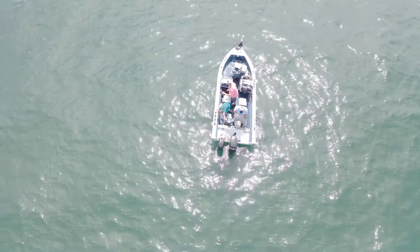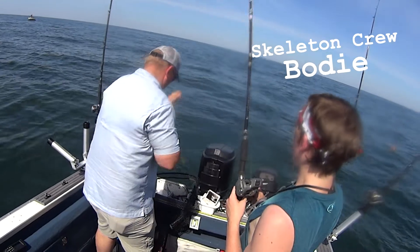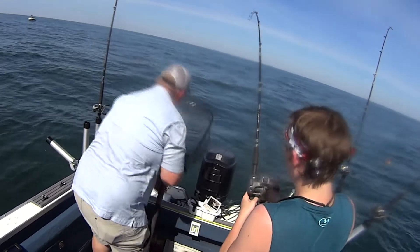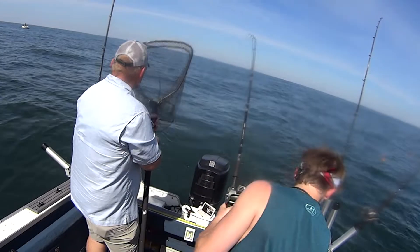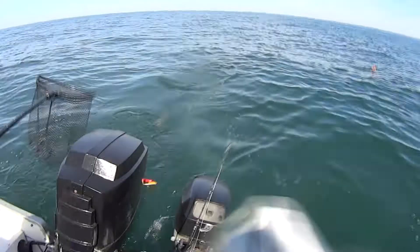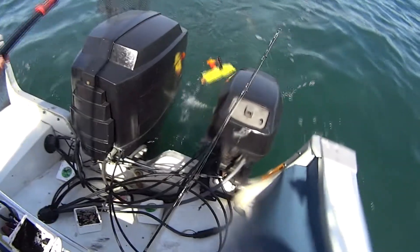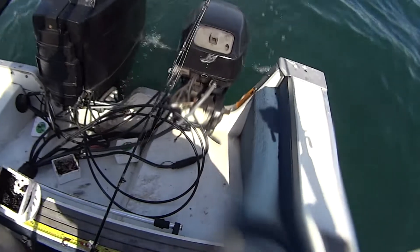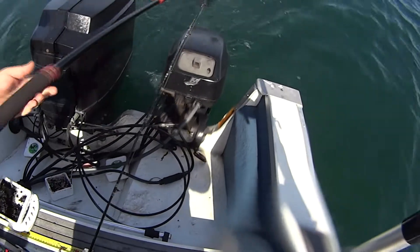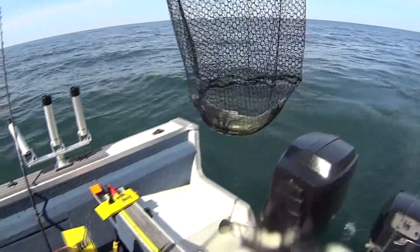Go ahead — good job! Come back here, come back here. Okay, lift it up now. He's a good eye, he's a nice eye — there you go! Oh yeah, that's a nice one — nice 22.